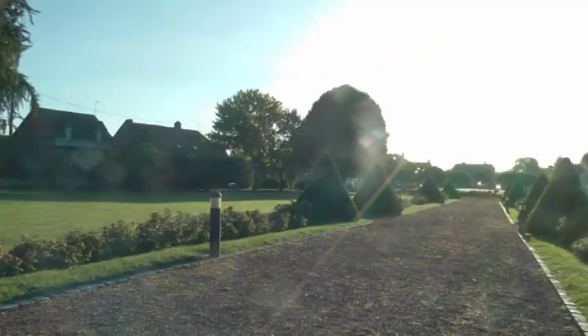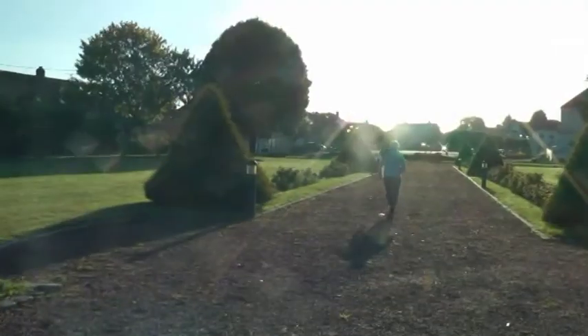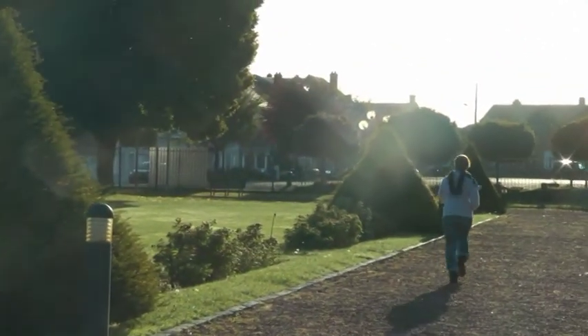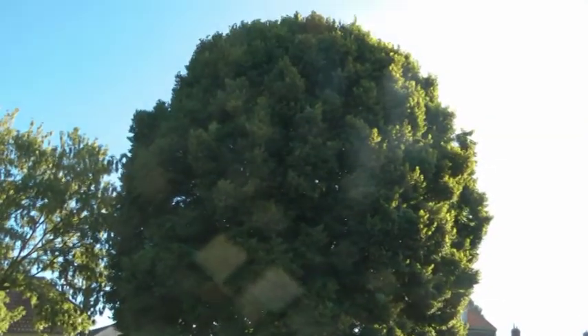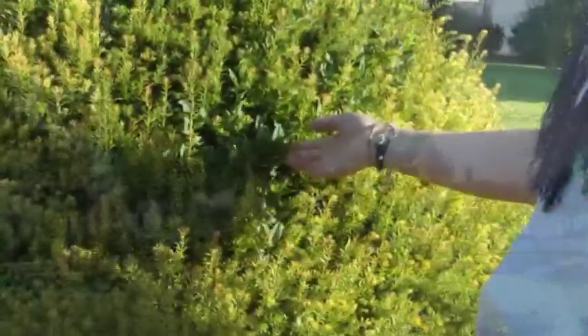Unsere Moderatorin kann leider nicht erkennen, was das für ein Baum ist – dazu müsste sie sich hinbewegen. Wir stellen fest, dass es eine Linde ist.